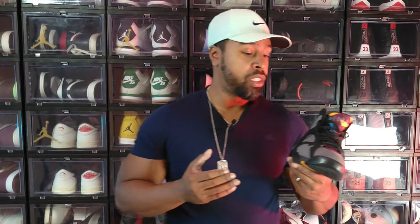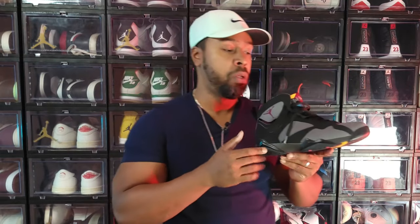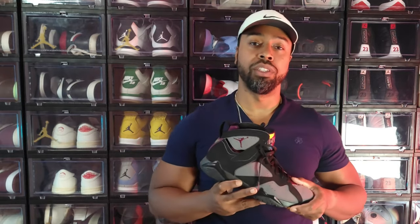Of course, another OG classic — the Air Jordan 7 Bordeaux. Original colorway from 1992. I think he wore these in the Michael Jackson video and the Bugs Bunny commercial. This is the 2015 version which, if I'm not mistaken, is much closer to the original 1992 version than the 2011 release. I'm just in awe of all these OG colorways.